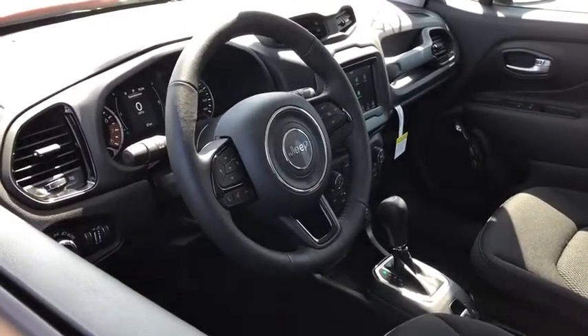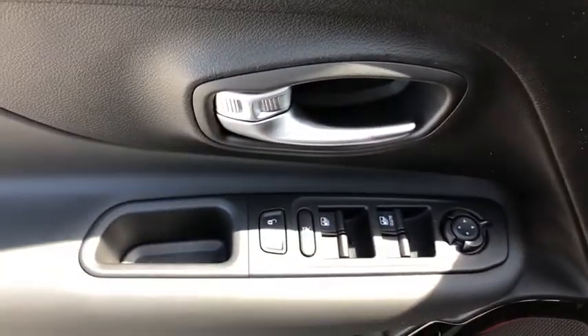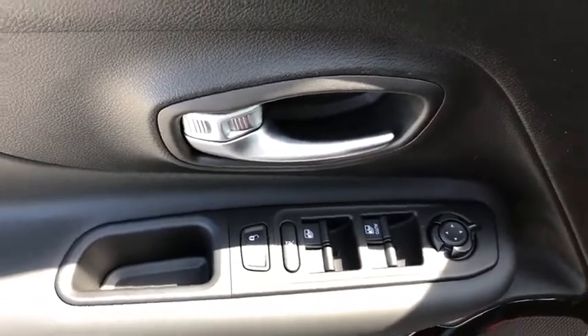Here are some of this vehicle's great options: keyless entry, traction control, dual airbags, leather-wrapped steering wheel, power steering, four-wheel disc brakes, and compass.